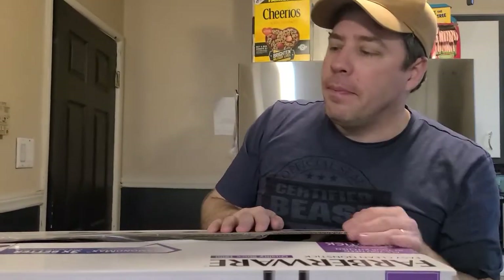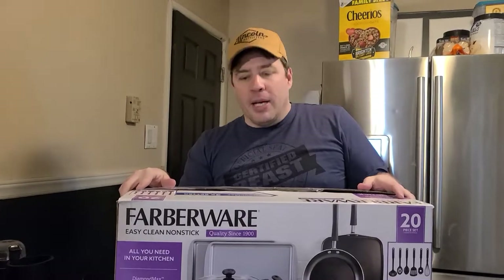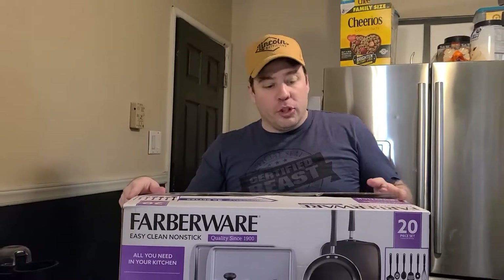Y'all know why. Walmart is having some killer deals because they had their worst December sales in 8 years. One great thing about the economy collapsing — everything goes cheap. They're hurting for money, you get the hook up. I got some other stuff I'm going to show you.